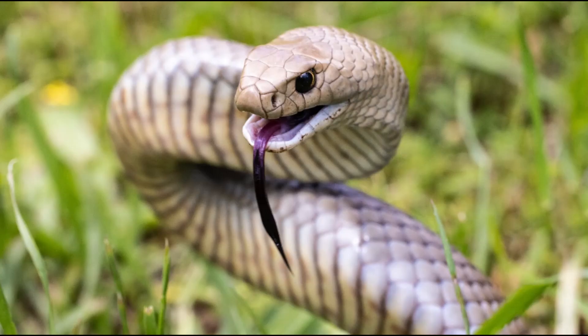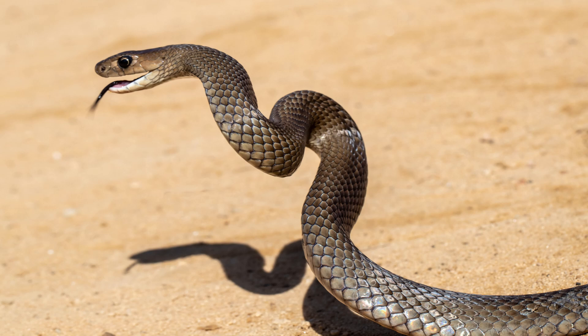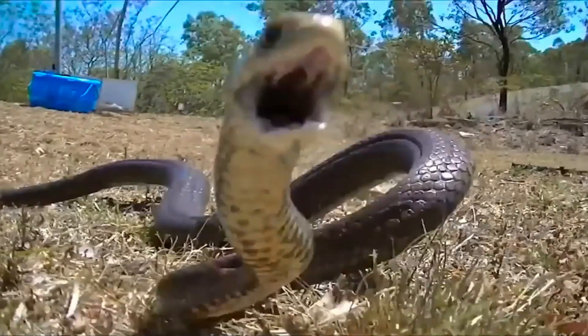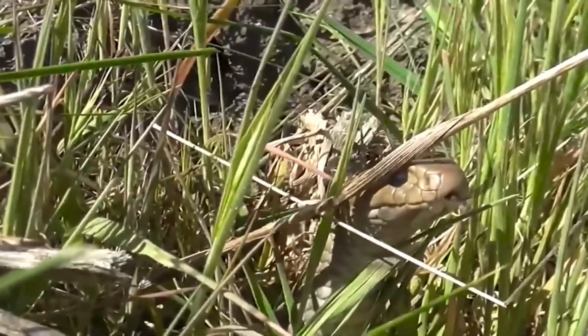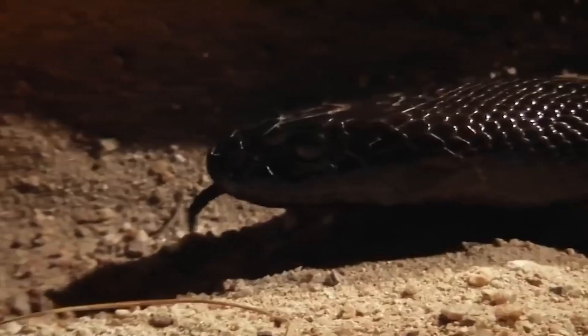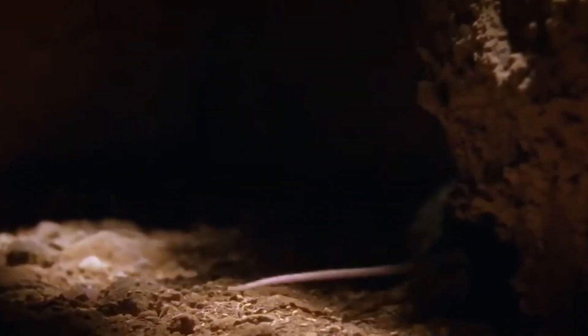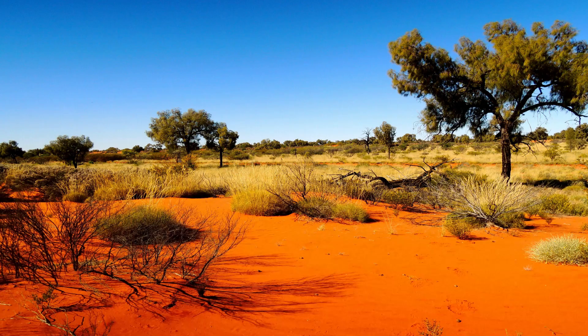The Eastern Brown Snake's adaptations are nothing short of remarkable. With excellent eyesight and the ability to detect ground vibrations, it is highly attuned to its environment. This, combined with its speed — capable of striking in a fraction of a second — makes it one of the most efficient predators in Australia's ecosystems. Despite its dangerous reputation, the Eastern Brown Snake plays a crucial role in controlling rodent populations, making it a key player in maintaining balance in its ecosystem. As human expansion continues, efforts to preserve its natural habitat are becoming more important.